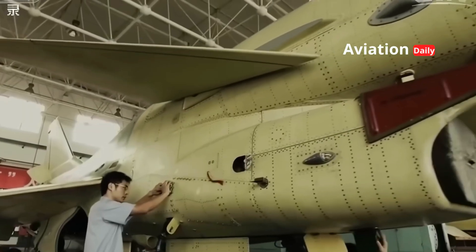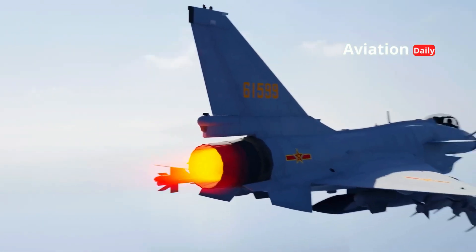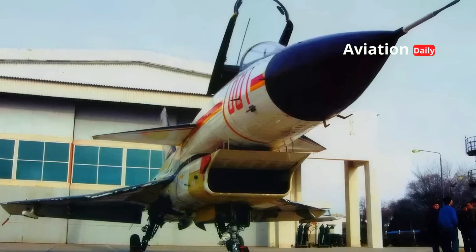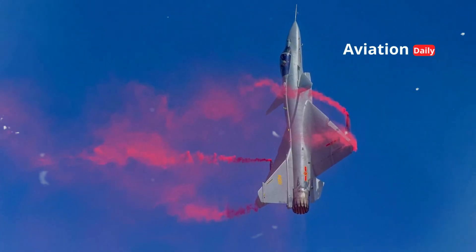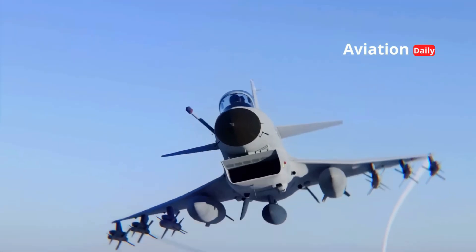The J-10 is a single-engine, multi-role fighter aircraft designed for air superiority and precision ground attack missions. Its design is characterized by delta wings and canards — small fins forward of the main wings — an aerodynamic configuration that distinguishes it from many contemporary Western and Russian fighters. This canard delta design gives the J-10 exceptional maneuverability, particularly in close-quarters combat and dogfights, and improves low-speed performance.